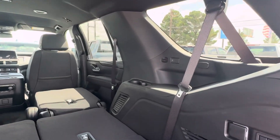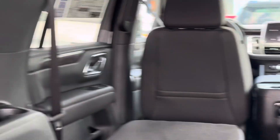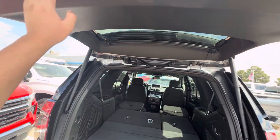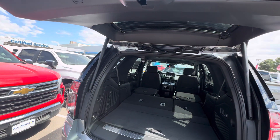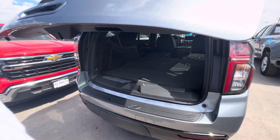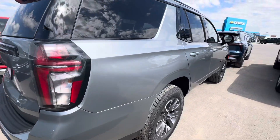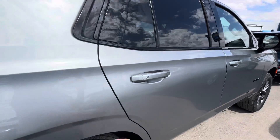Got your pump jack. USB-C. USB-C. Power liftgate. Rear parking sensors — of course it has rear parking sensors, it's got the 360 parking camera.